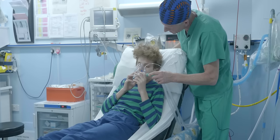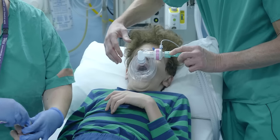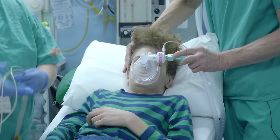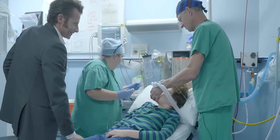Just going to lie you down a little bit, and I'm just going to ask the nurse Karen to pop a monitor on for us. With a mask anaesthetic going off to sleep, sometimes there can be quite a bit of wriggling, which is a normal part of going through the stage from being awake to sleep under an anaesthetic.